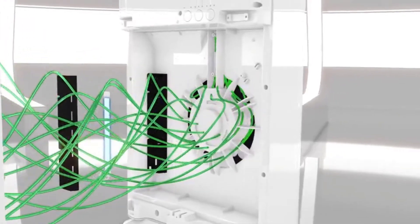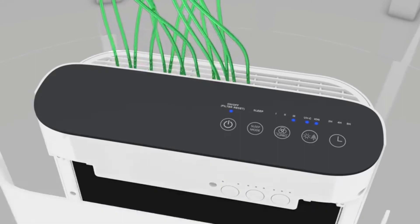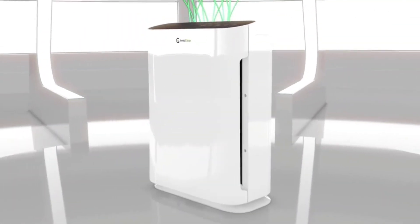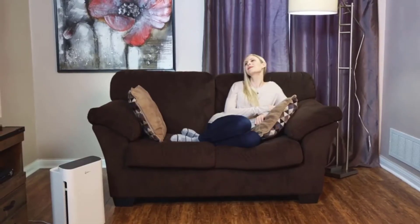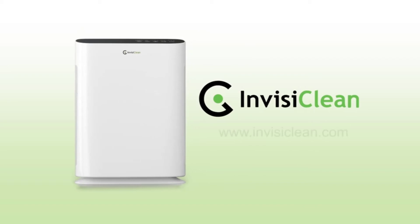The air purifier comes in a compact design, but don't let the size fool you — this powerhouse runs at four speeds: low, medium, high, and turbo. It generates noise of up to 31 dB at low fan speed, while at high and turbo mode it produces noise of up to 60 dB.